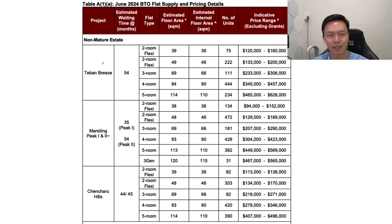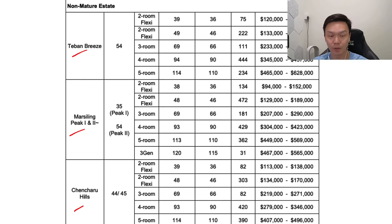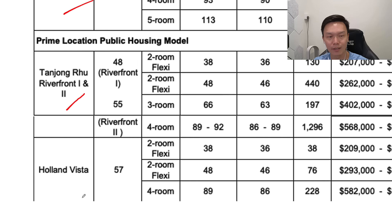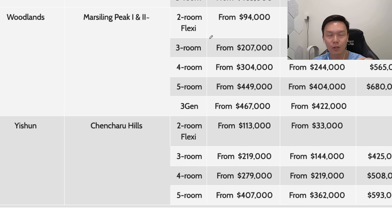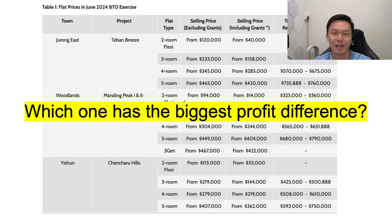You can see over here the non-mature estates are Taipan Breeze, Marsiling, and Chen Chu — which is actually Yishun. The mature estate is Tampines Green Topaz, closer to the Safra at Tampines. There are also two Prime Location Housing projects: one is Tanjong Rhu and the other is Holland Vista. When I look at all of this, the key question I want to ask is: if I were to buy a BTO, which one would give me the highest or biggest profit difference? The government actually shows the transacted prices of resale flats nearby.